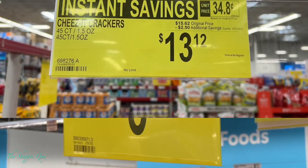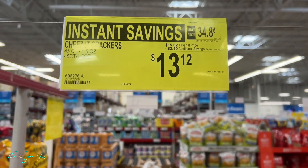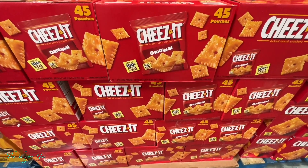Instant savings on Cheetah crackers — on sale, guys. Go pick them up before they run out.